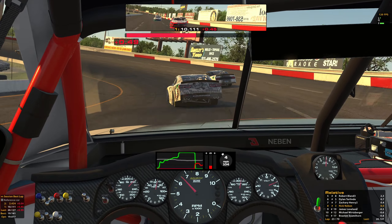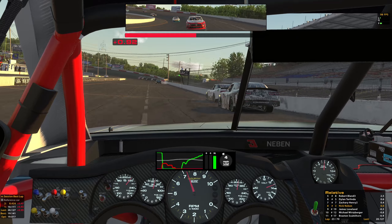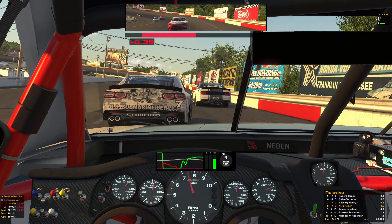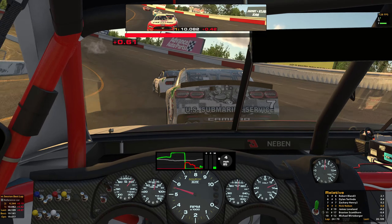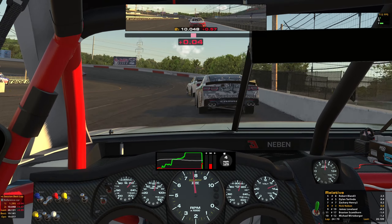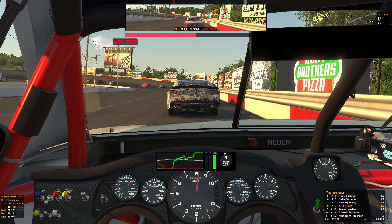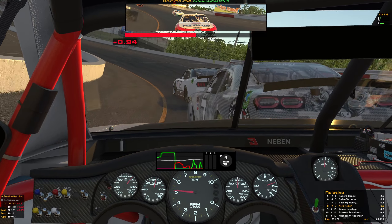And now we just kind of need to settle in, get the tires back under control. Kind of was pushing really hard there. This feels like it's going to have a long run, but short track racing, you never know. We lost a lot of time to that front group. There was a massive blinking car up ahead.